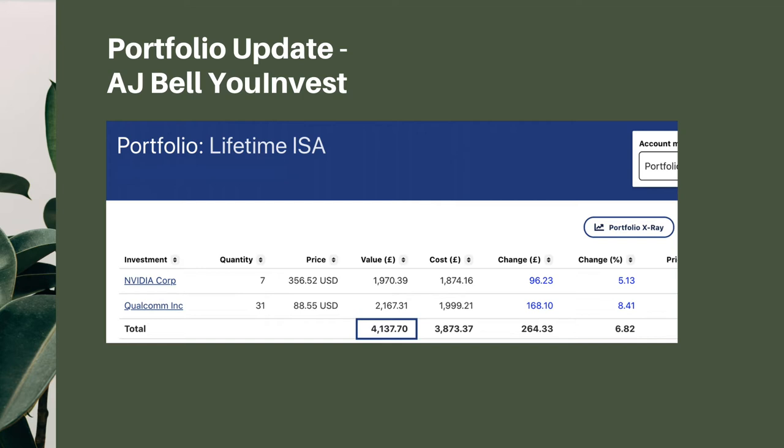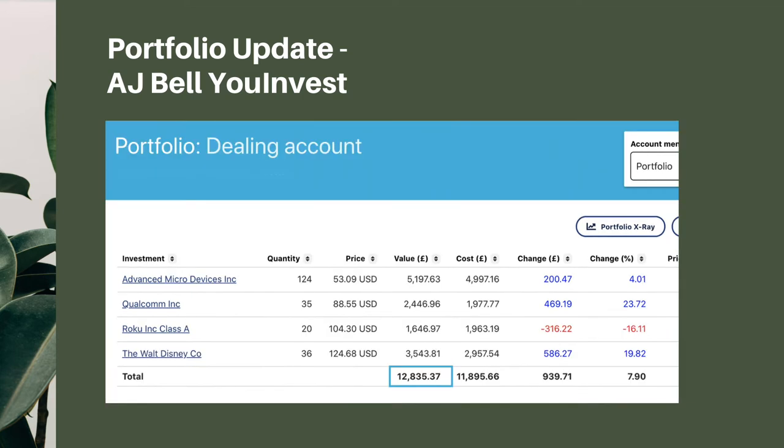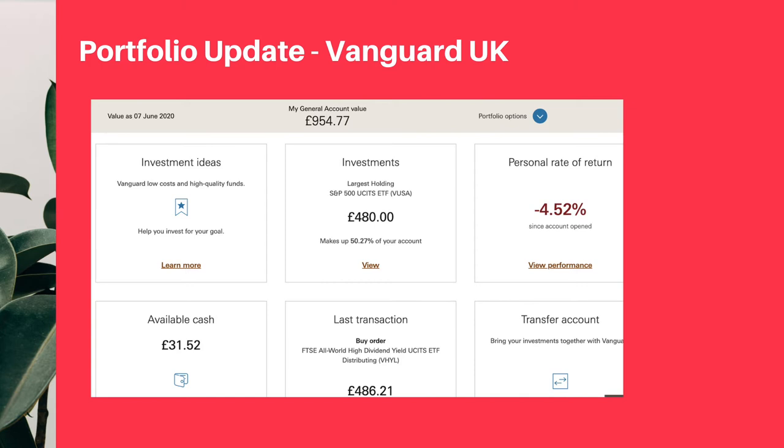The percentage of change there is 6.82%. My last bit is the dealing account from AJ Value Invest: AMD $5,200, Qualcomm $2,400, Roku $1,600, and Walt Disney $3,500, giving us a grand total of $12,800.